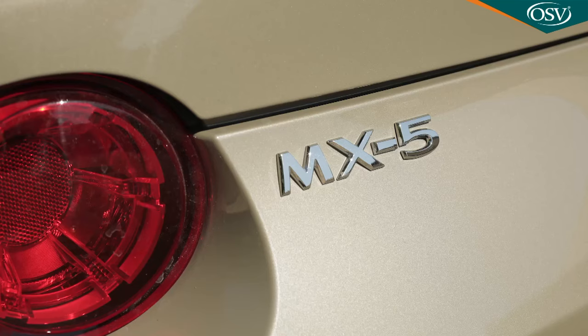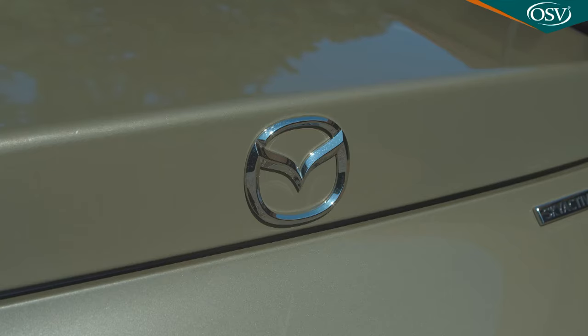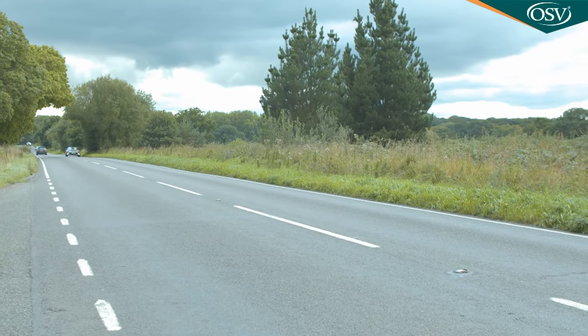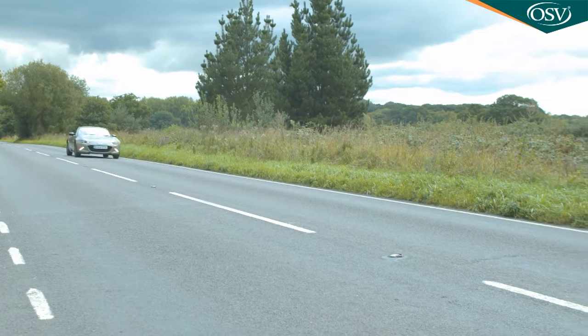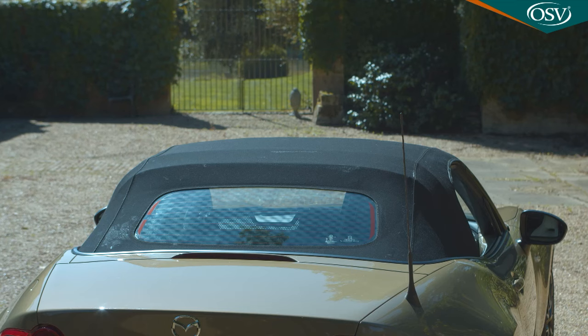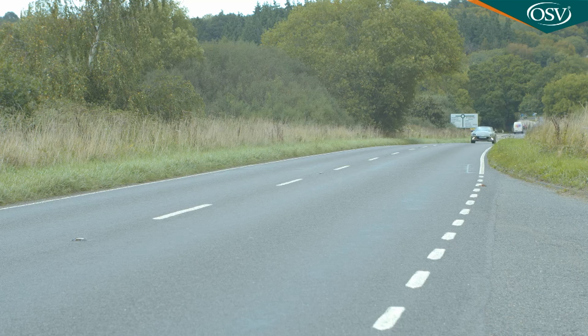An MX-5 has never been about straight-line performance. From the start in developing this Mk4 model, Mazda's priority with its so-called Skyactiv dietary programme was less about improving performance and more about enhancing what the brand calls Jinba Itai — that oneness of car and driver that the company absolutely delivers with this one. The weight of this fourth-generation design has been pared back by using aluminium for the bonnet, boot and front wings, while the soft-top hood is also very light, improving the centre of gravity.